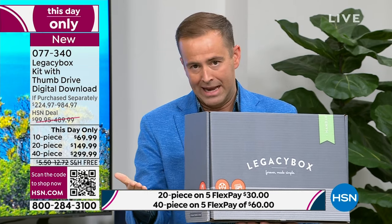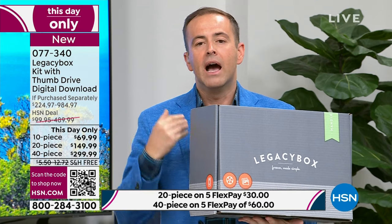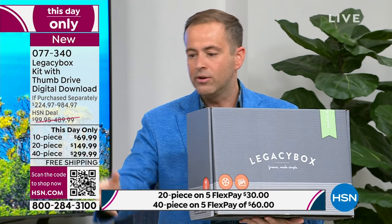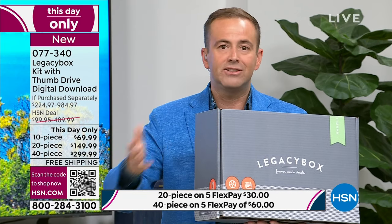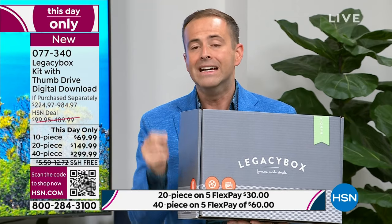The 40-piece gives you the freedom to cover all your bases — the audio, the reels, the negatives, the VHS tapes. We'll digitize them, preserve them, and you can relive them again and again. If you want the USB drive at Legacy Box's website, that costs extra. Priority processing where everything is digitized and home to you within four weeks — that costs extra. The digital download links — that costs extra. Everything is kind of per piece when you buy from Legacy Box. Here at HSN, our buyers work directly with Legacy Box to give you the bundle that has the most features.